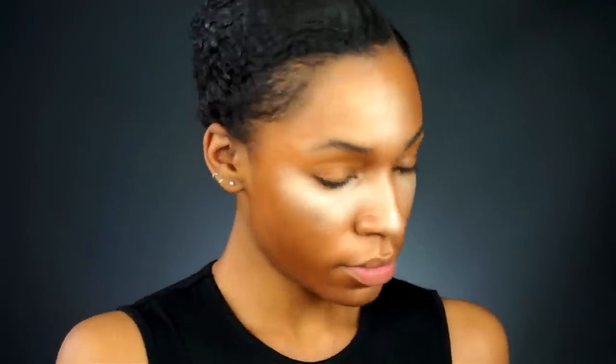You never want to just leave your concealer sitting on your face — you need to set it. I'm using the yellow color Sunburst from the Anastasia Glow Kit in That Glow, and I'm gonna take a setting brush and press it underneath our eyes to highlight.